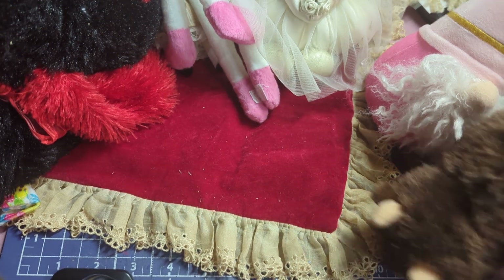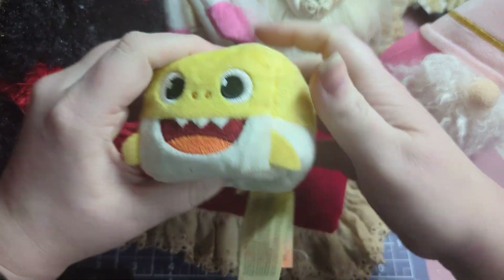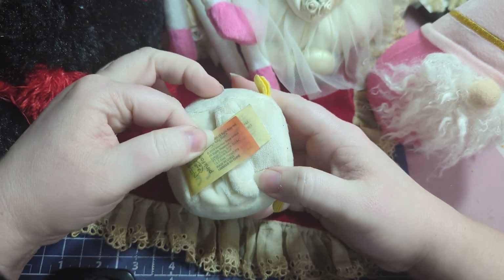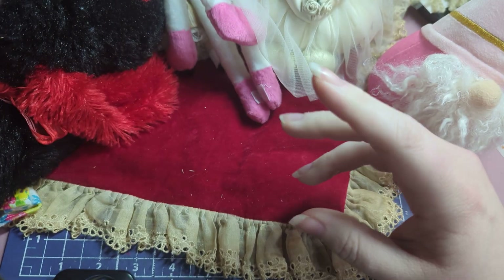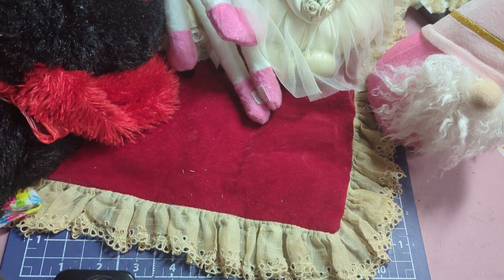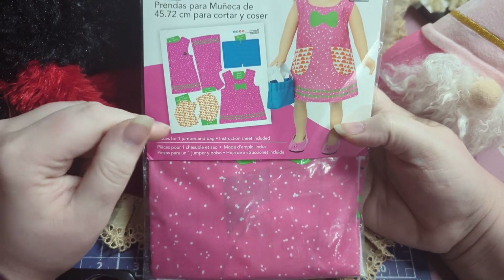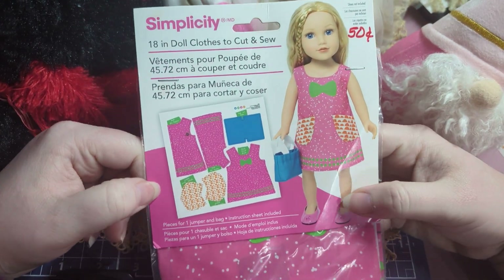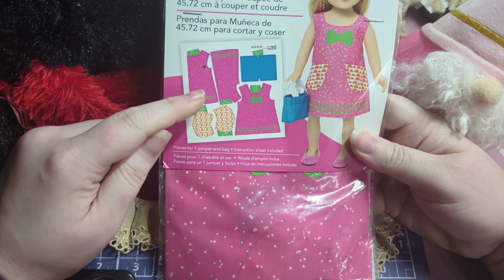I found a buffalo stuffed animal, so of course this is gonna be for Mickey — little buffalo baby! It's a War doll, so cute. I love these, they're super soft and the stitching lasts a long time. This one has a voice box but I took it out, because you can actually remove it, which I was super happy about. I'm going to wash all these stuffies before I give them to the kids.